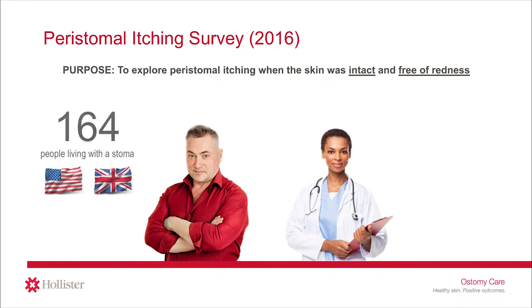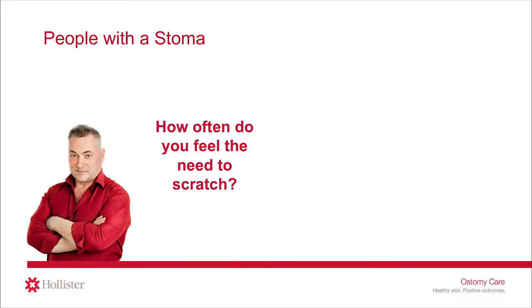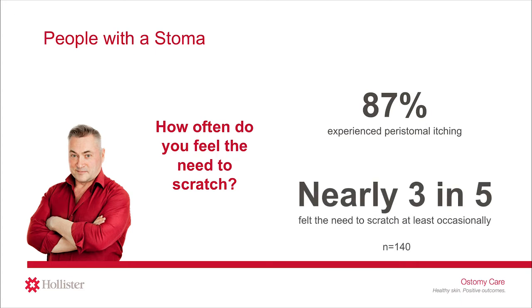164 people living with a stoma in the United States and the United Kingdom, as well as 259 stoma care nurses from the United States and Canada, participated in this study. You may have participated in this study — if so, thank you for providing your opinions. When asked about how often they felt the need to scratch, the study found 87% of people living with a stoma experienced peristomal itching. Nearly 3 in 5 people said they felt the need to scratch at least occasionally.